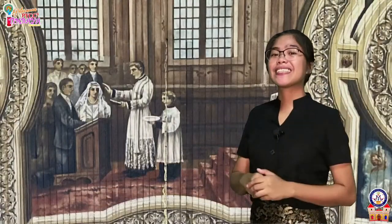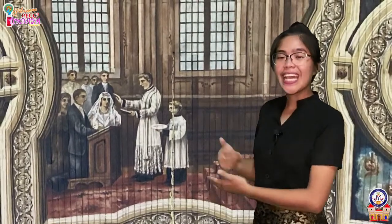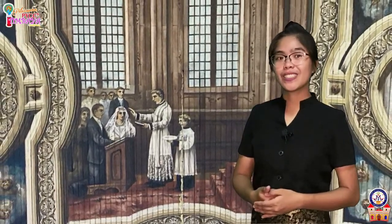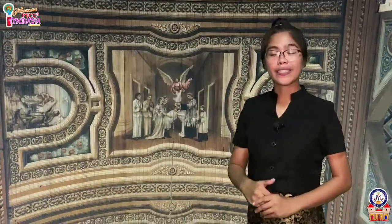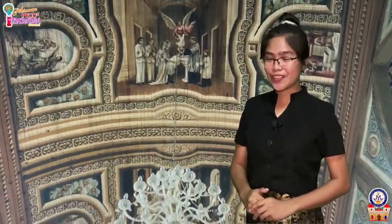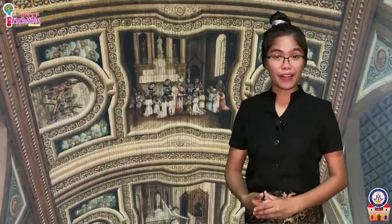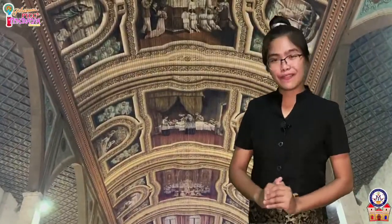The seventh is the sacrament of matrimony. This sacrament unites man and woman as husband and wife in a covenant with God. God gives them grace to be faithful spouses and good parents for the procreation and education of their children. Let us take note that these sacraments are God's gift to the church. They are visible signs instituted by Jesus Christ himself, entrusted to the church, by which we meet Him and receive God's invisible grace.